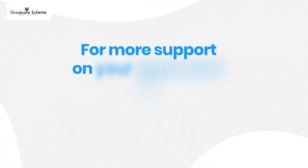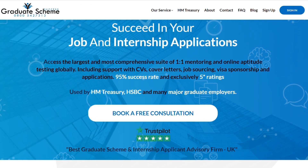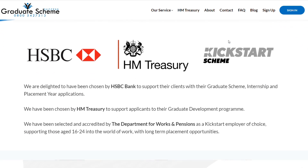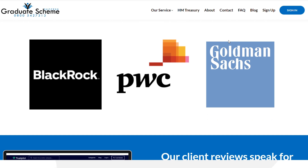For more support on your application, visit graduateschemesuccess.co.uk. We provide a 95% success rate in graduate scheme and internship applications and have supported thousands of people into the job roles they're looking for. We're trusted by employers such as HM Treasury, the Department of Work and Pensions, HSBC, Goldman Sachs, PwC, and 98 of the Times top 100 graduate employers.